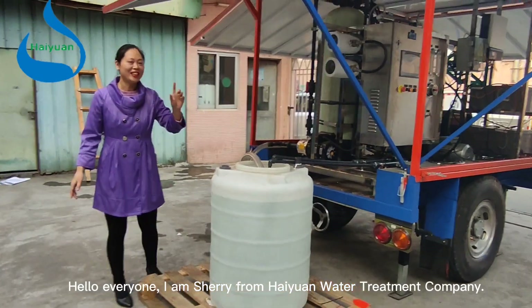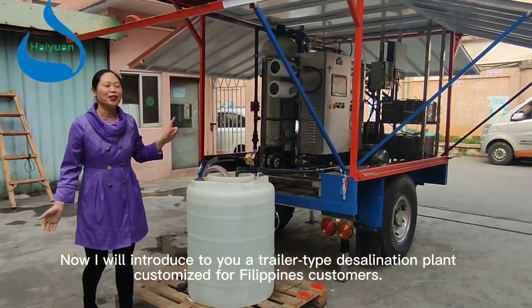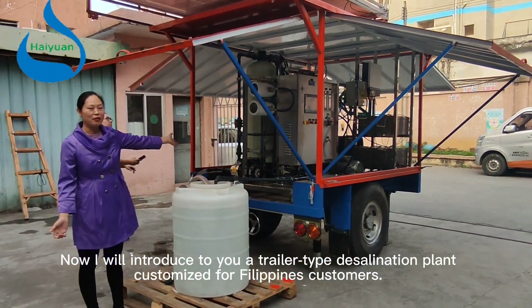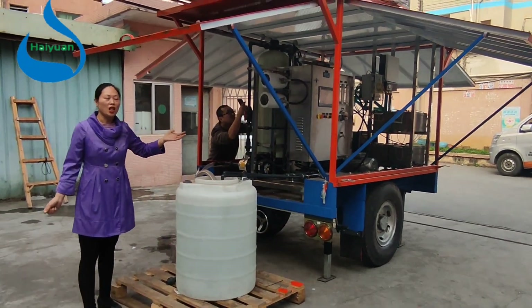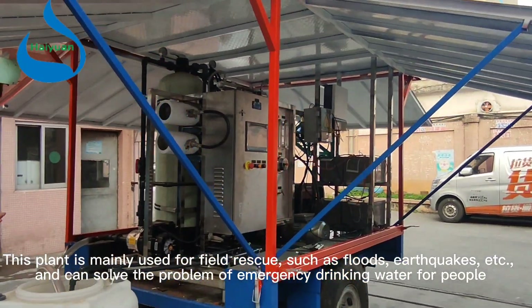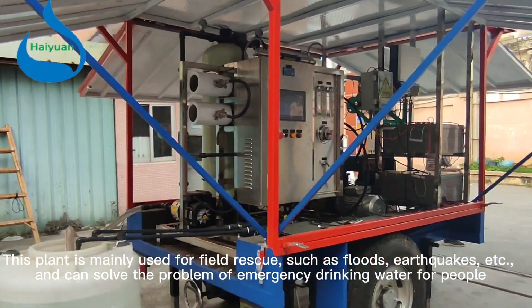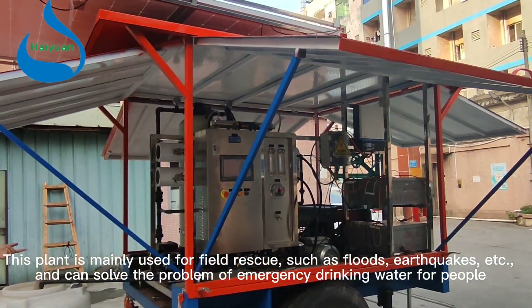Hello everyone, I am Sherry from Haiyun Water Treatment Company. Now I will introduce to you a trailer tub desalination plant, customized for Philippines customers. This plant is mainly used for field rescue, such as floods, earthquakes, etc., and can solve the problem of emergency drinking water for people.